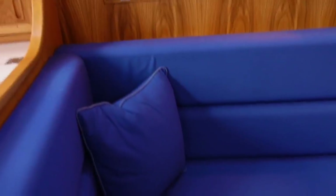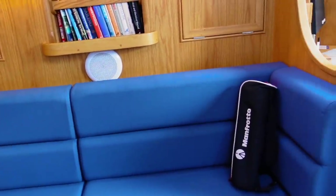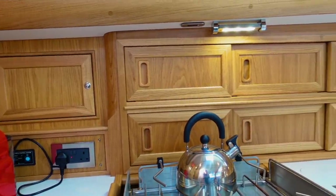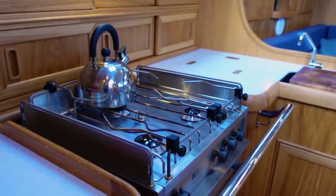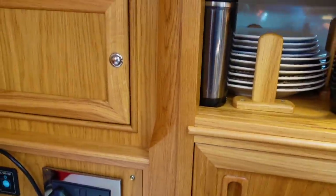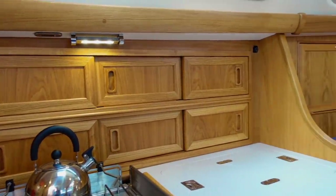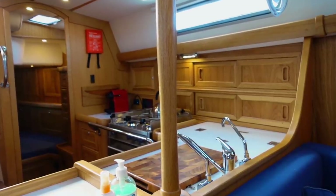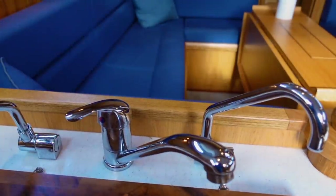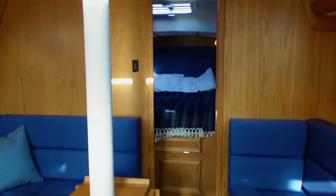Moving forward to the saloon area, there's a large U-shaped settee on port and a longer settee that probably converts into a sea berth on starboard. There's additional seating and plant machinery beneath. The galley is L-shaped and everything is bespoke — the quality of this woodwork is absolutely divine, with little touches like dedicated plate storage. Even the sound tells you it's beautifully solid wood. There are four foot-operated taps — one for water, one for drinking water, and a saltwater spigot for water saving at sea. Absolutely phenomenal.